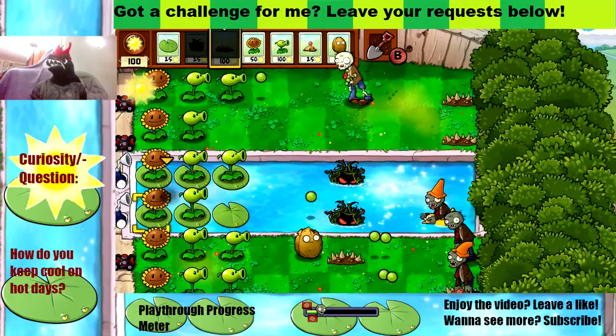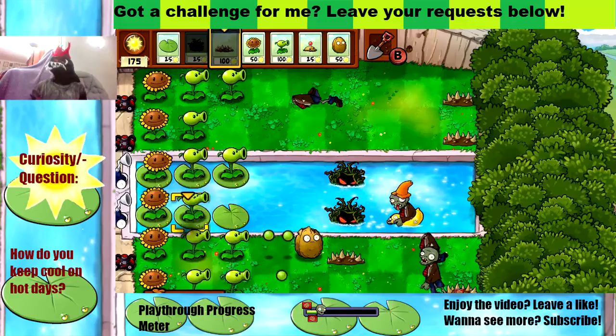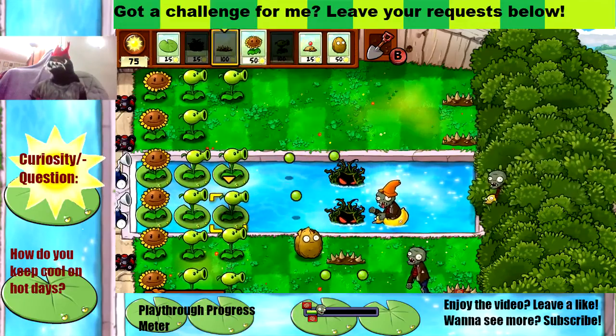Lucky for me, Spike Rocks have a very low cooldown time. I think they recharge as fast as a Peashooter, so that's good.